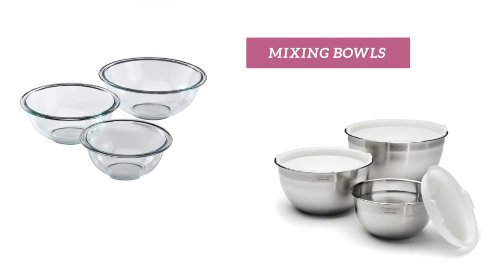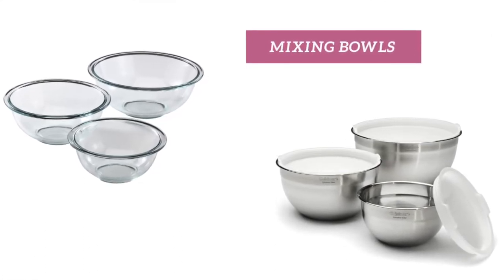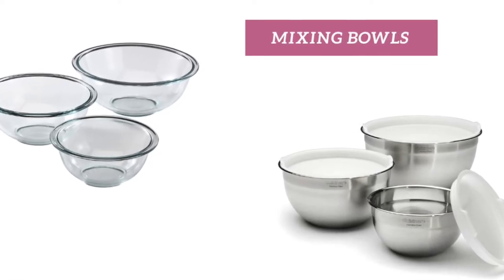Mixing bowls — a minimalist must-have. I recommend having them in a few different sizes. They are stackable, don't take up extra space, and there isn't always a need to make a salad for 10 people.